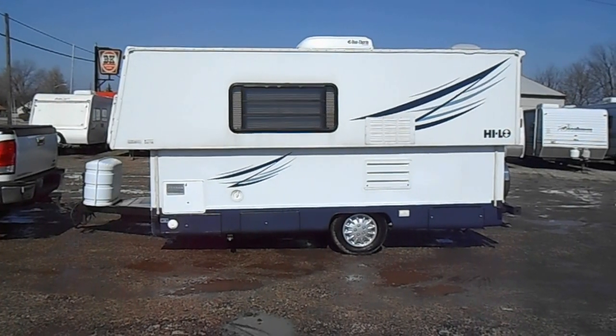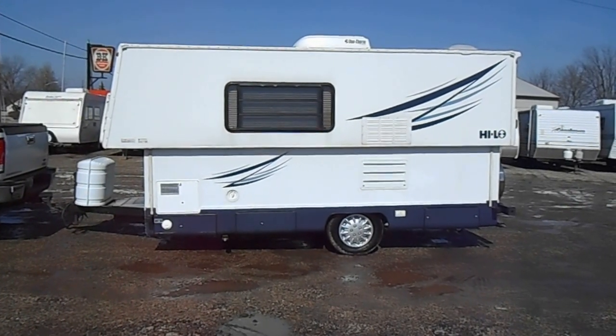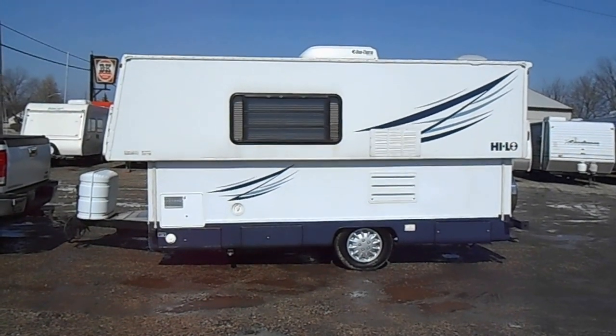Welcome to 4Zs RVs. Today we have for sale a 19-foot 2008 Hilo.